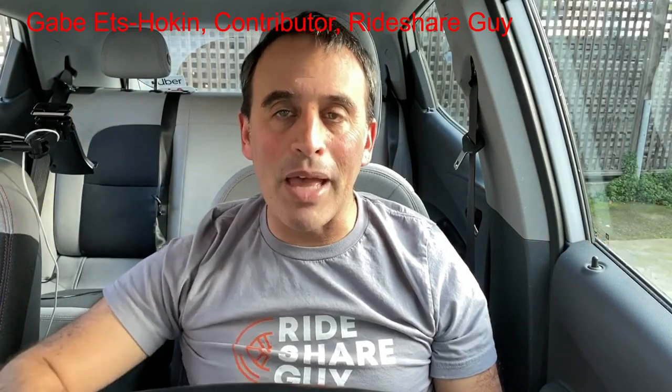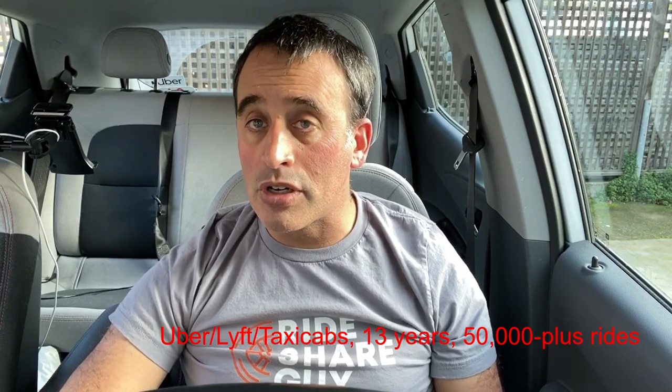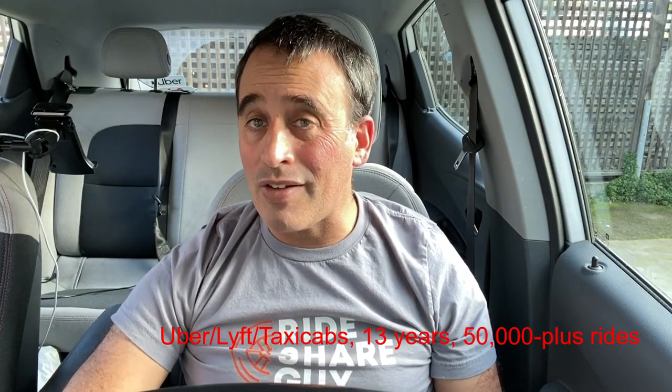Hi there, this is Gabe Etzokan with the Rideshare Guy. Today I'm going to talk about Lyft Mobile Service. This is a service that I've tried that's pretty handy for Uber and Lyft drivers who need their car quickly and conveniently serviced.